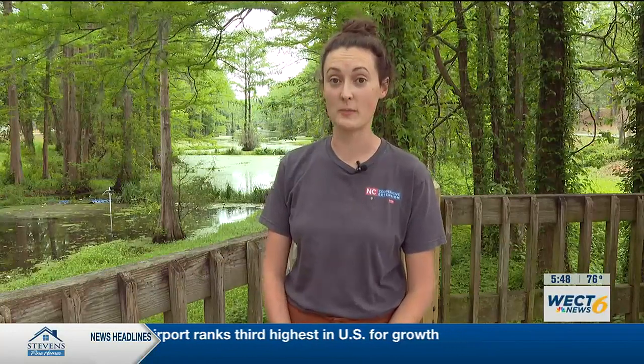Hi, I'm Amber and I'm out here at Greenfield Lake to show you about one of our water quality projects we have going on. We partnered with the City of Wilmington, and if you've ridden around the Lake Loop Trail in the past year or so, you might have noticed these floating mats out in the middle of the lake.